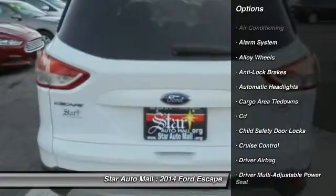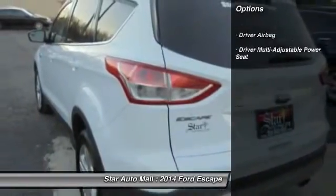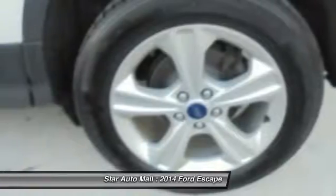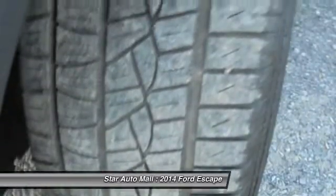Here are some of this vehicle's great options: anti-lock braking system, keyless entry, four-wheel drive, traction control, stability control, alloy wheels, driver airbag, front air conditioning, cruise control, rear window defrost.